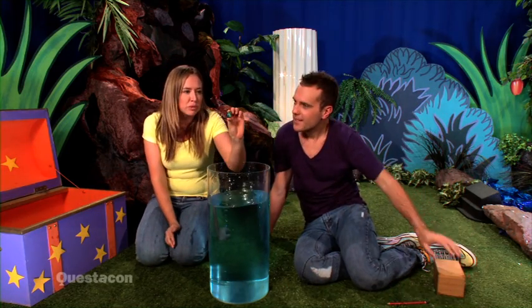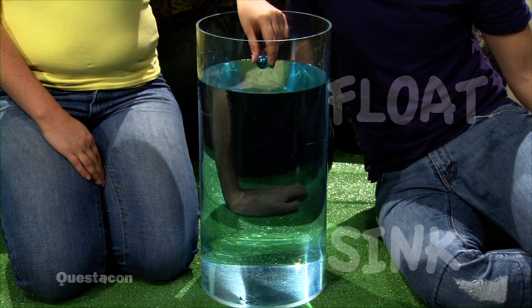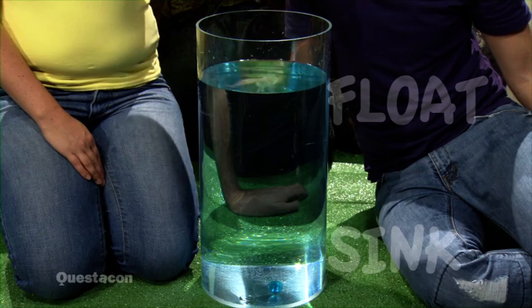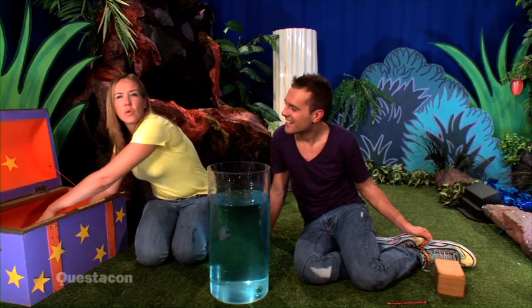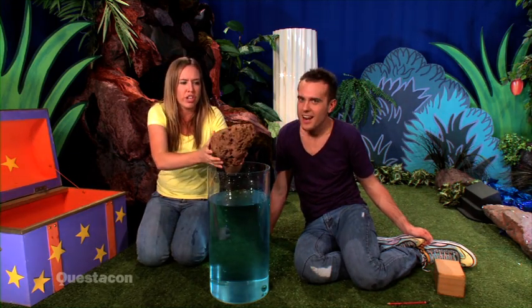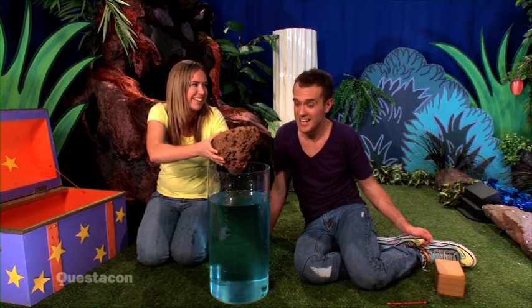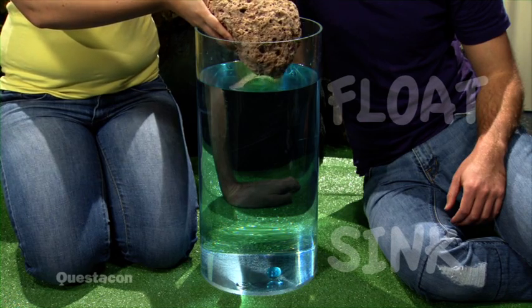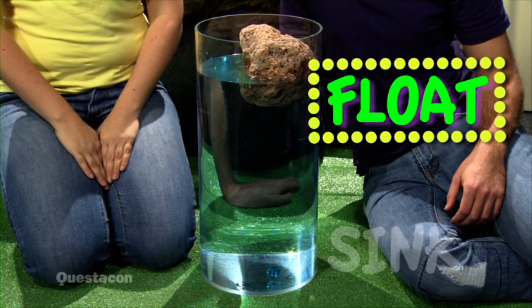What about this marble? A marble. What do you think? I think it will sink. Ready? I was right! And what about this rock! That rock looks really heavy. I think it will definitely sink down to the bottom. Ready? It floats!